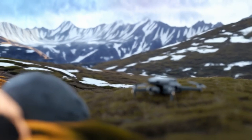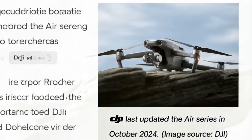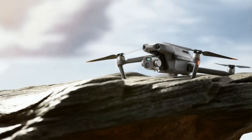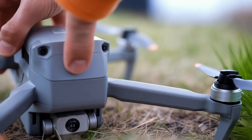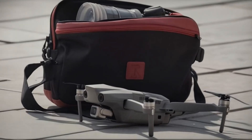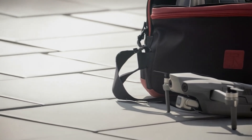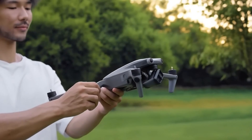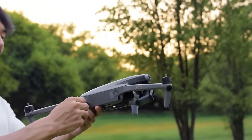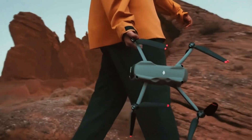The DJI Air series has long been a favorite among drone enthusiasts, striking a balance between portability, performance, and price. Now, with increasing leaks and rumors surrounding the upcoming DJI Air 4, many are wondering what kind of upgrades it will bring. Will it be a revolutionary leap forward or just an incremental update? Today, we'll dive into everything we know so far, analyzing potential improvements, concerns, and whether this drone will be worth the wait.